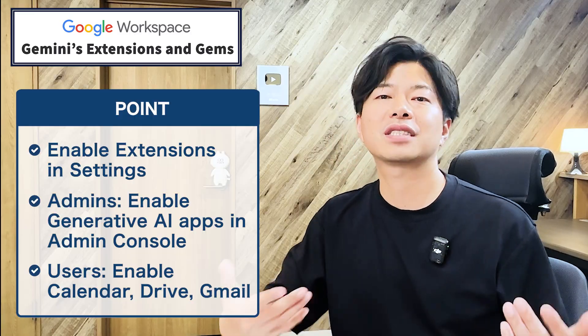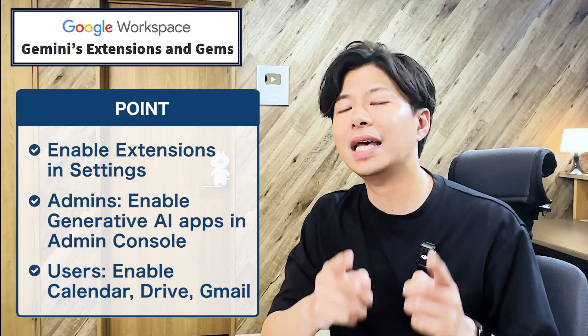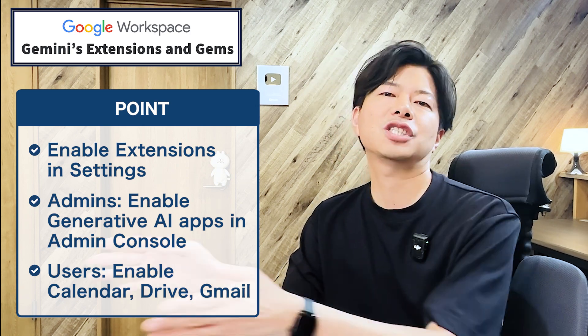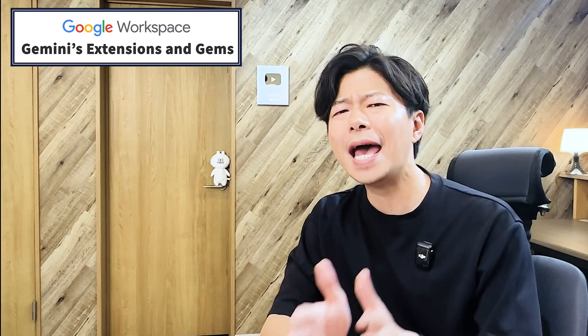Ready to try this? First, make sure your extensions are enabled. For workspace admins, you'll need to go to your admin console and enable generative AI apps. For users, just click the settings icon in Gemini, go to extensions, and turn on tools like Calendar, Drive, and Gmail. If typing @-mark doesn't show any apps, you might need to ask your admin to enable them.